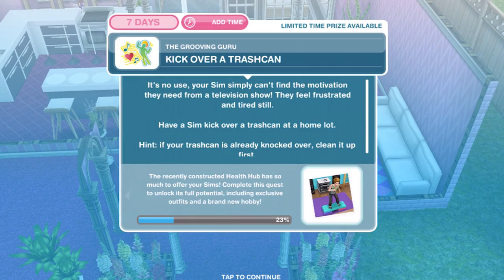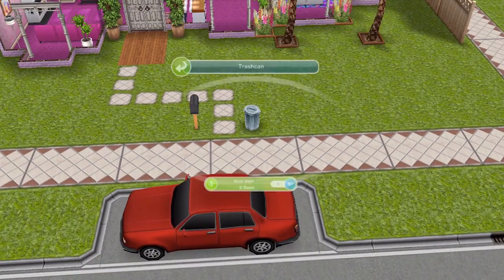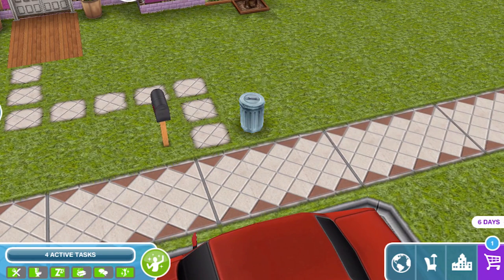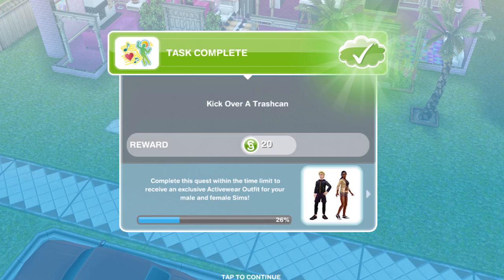Now kick over a trash can. Your sim simply can't find the motivation they need from a television show — they feel frustrated and tired still. Have a sim kick over a trash can at a home lot. So over to the home lot and kick over for two seconds. If your can is already kicked over, just clean it up and then you'll be able to kick it over again. That's one of the funniest interactions in Sims Freeplay. That is completed.